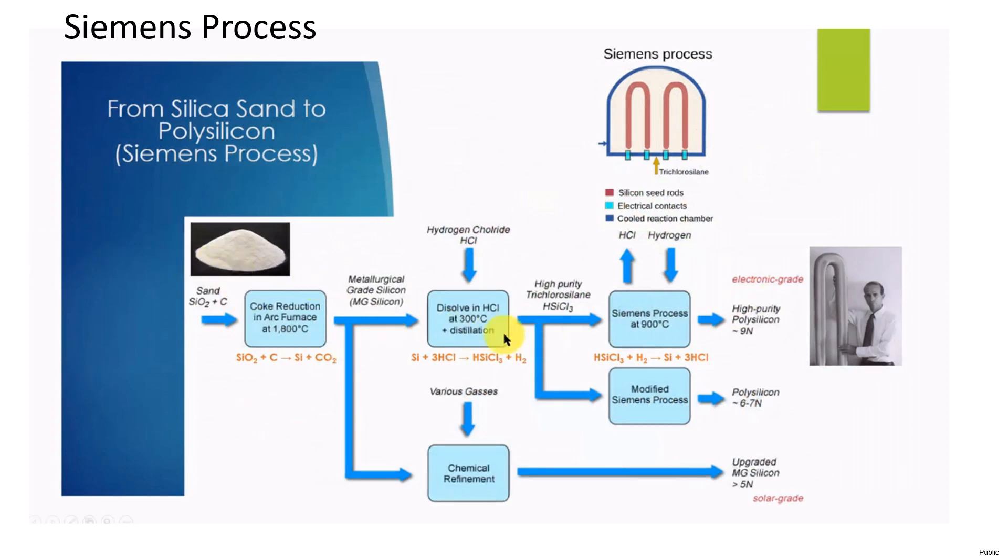Step 1: The silica sand powder is heated together with carbon in an electric furnace to 1,800 degrees centigrade; carbon pulls oxygen away from silicon dioxide and becomes carbon dioxide. Step 2: The silicon is ground into fine powder, mixed with hydrogen chloride, and heated at 300 degrees centigrade. Step 3: This process also creates chlorides of unwanted elements such as iron, aluminum, boron, and phosphorus. Trichlorosilane has a low boiling point of 31.8 degrees centigrade, and distillation is used to purify it from impurity highlights.